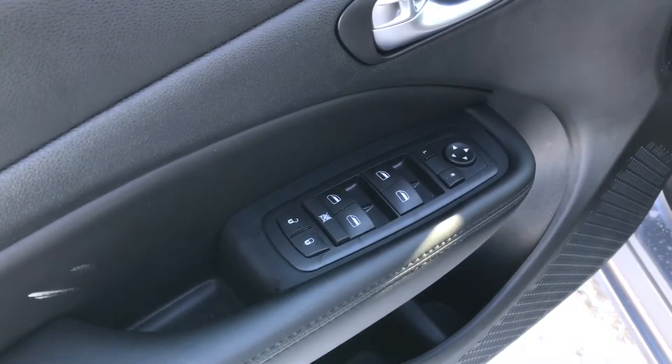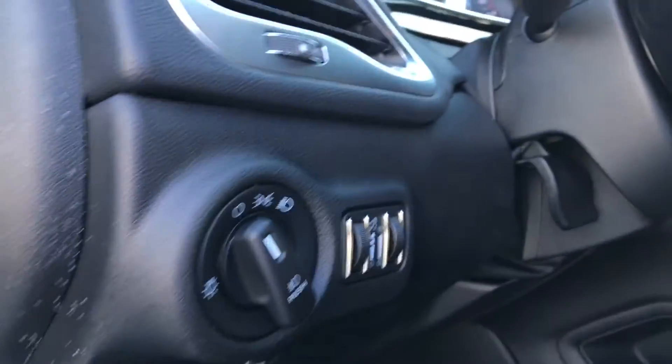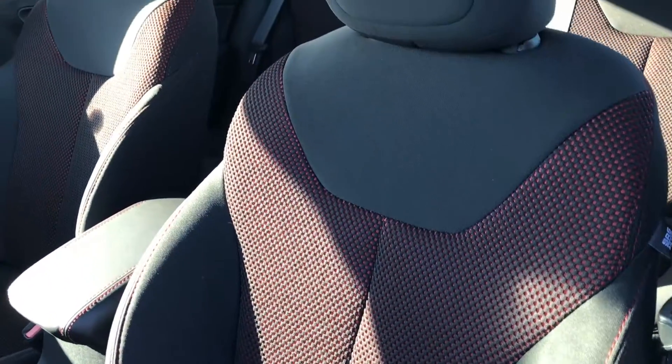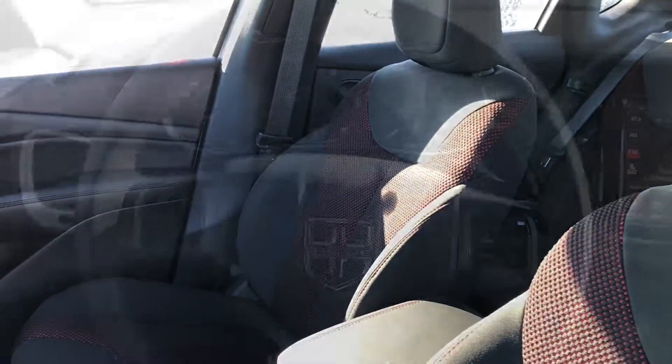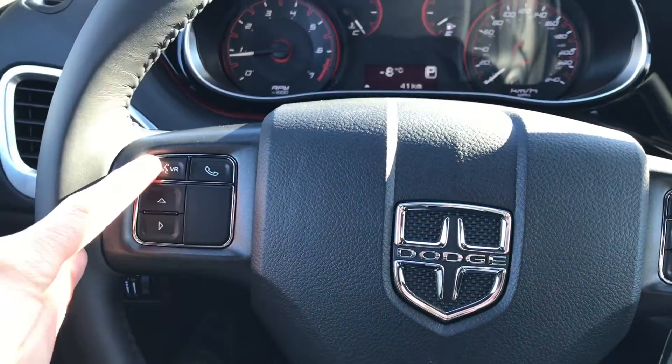It has power door locks, power windows, and power mirrors, automatic running lights, and a really nice premium sporty cloth interior with red accent stitching. On the steering wheel we have controls for our hands-free Uconnect and Bluetooth.